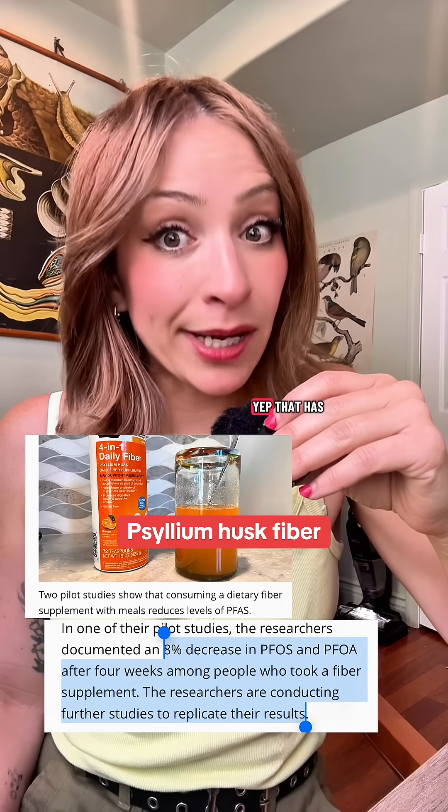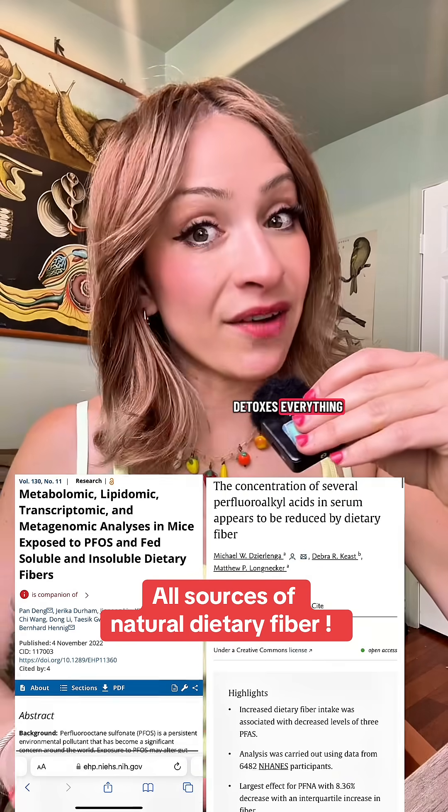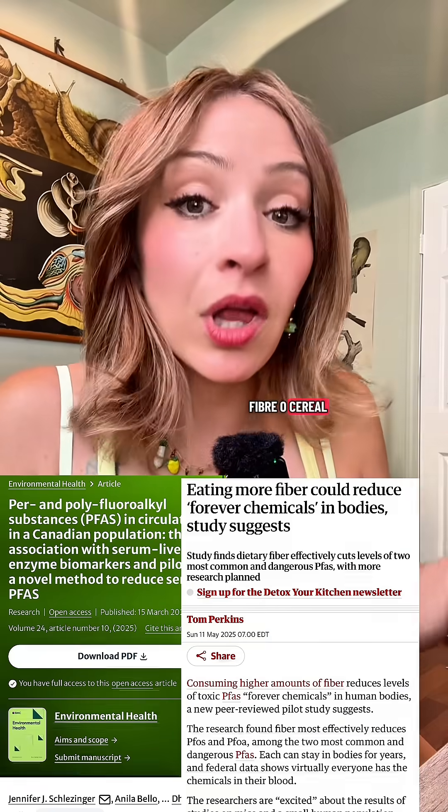Next, psyllium husk fiber — this is basically Metamucil — has been found to detox PFAS. And dietary fiber detoxes everything. Remember, fiber isn't just like fiber cereal. Dietary fiber is the actual pulp from fresh fruits and vegetables.